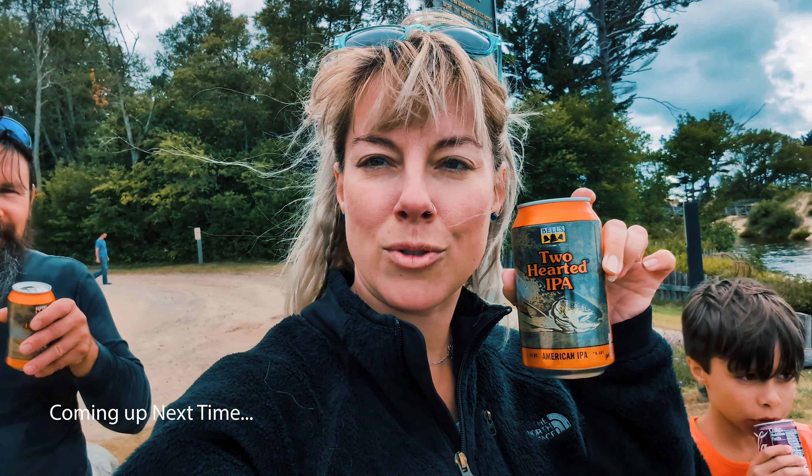We're going to have a Two-Hearted beer at the mouth of the Two-Hearted River — so that will be my big life goal for you. Have a great day.